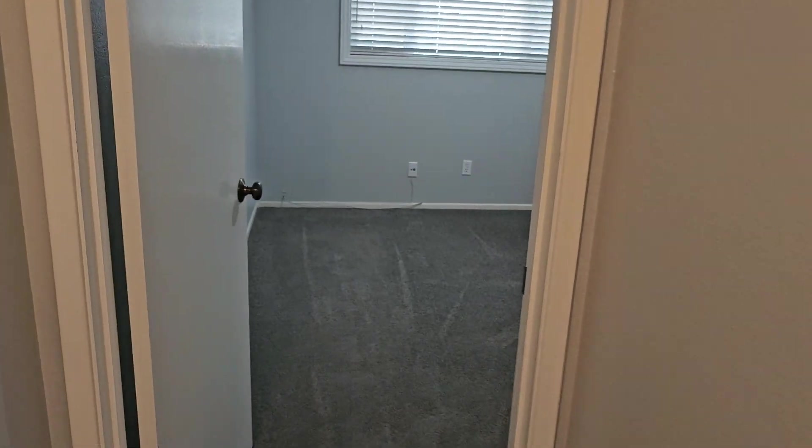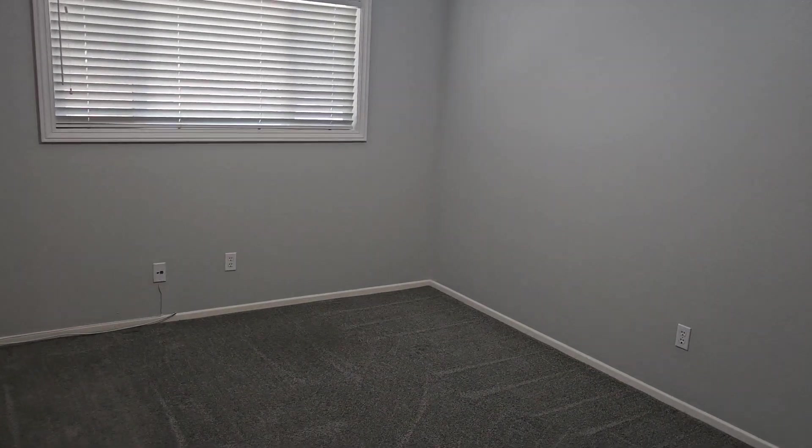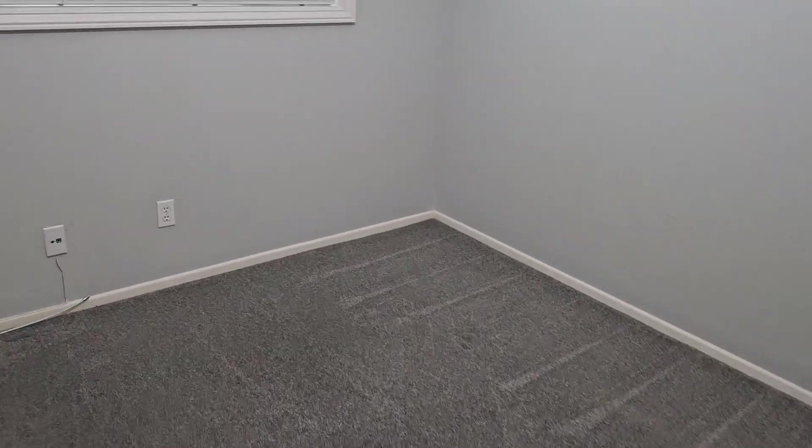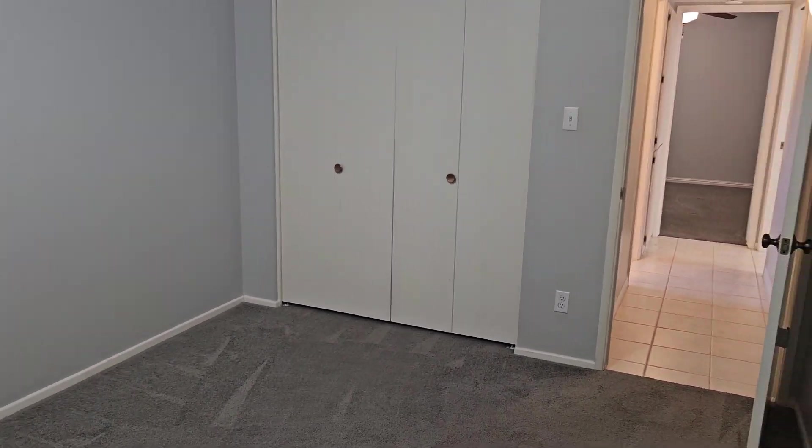Down the hall here we've got that other secondary bedroom and, as you can see, they're both really nice size with a big closet.